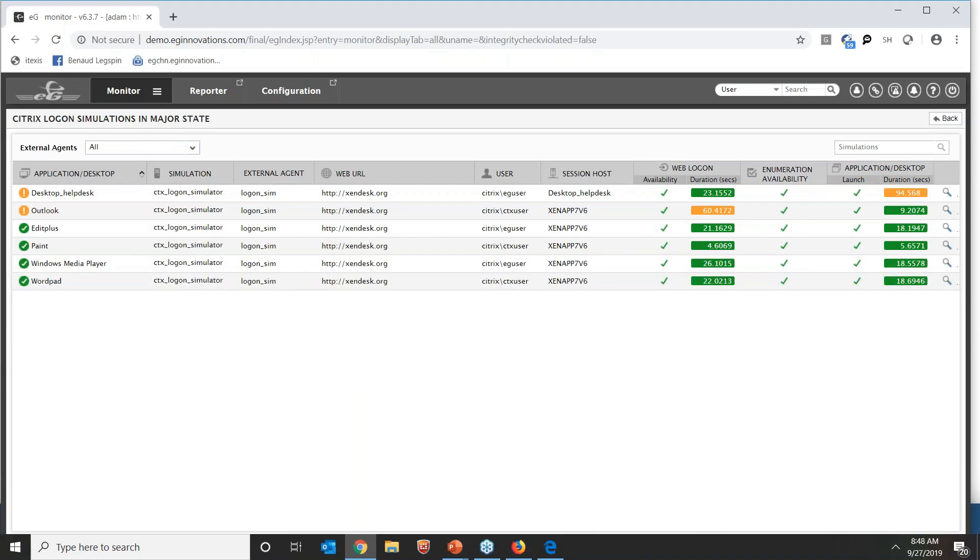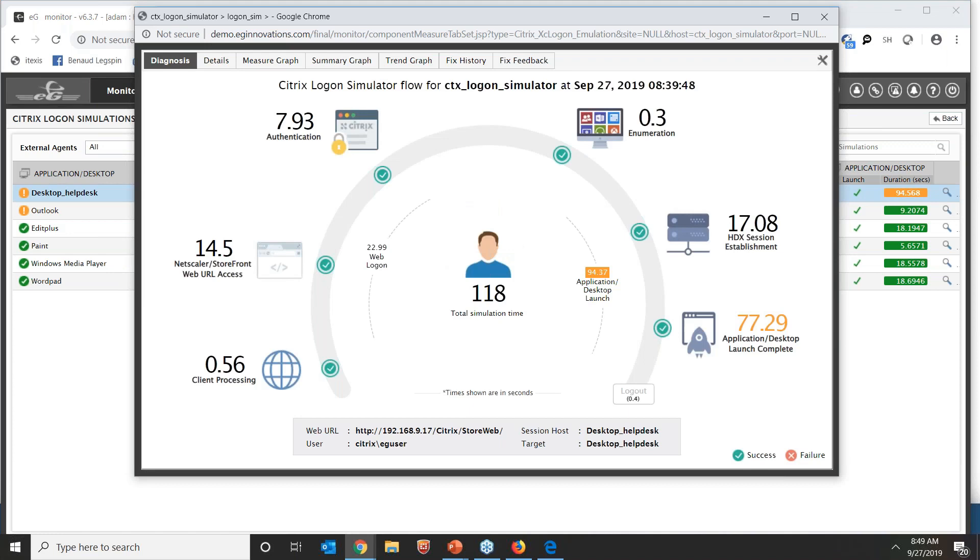I'm now logged into the EG Enterprise console. In this dashboard I'm simulating access to five applications and desktops. On the right-hand side you see the applications or desktops being simulated, the URL being connected to, the user being connected as, and the results of the simulation — whether web access worked, whether login succeeded, how long it took, and whether we were able to see the desktop of interest. You can set thresholds so that green means things are working well and different shades of red indicate slowness.